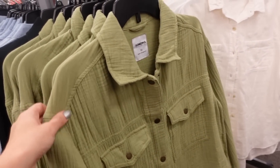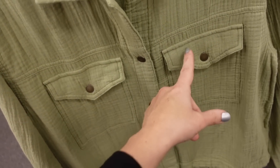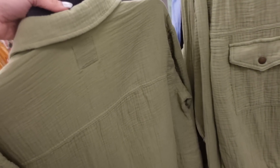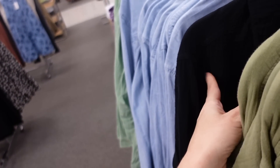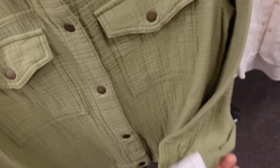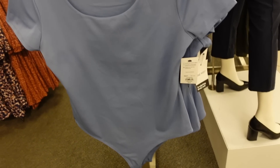New little gauze button downs from Sonoma — they call it the easy summer jacket. Has a bigger collar, full snap button, two snap pockets, button detail on the wrist, and seam detailing in the back. Comes in green and black. Regularly $50.